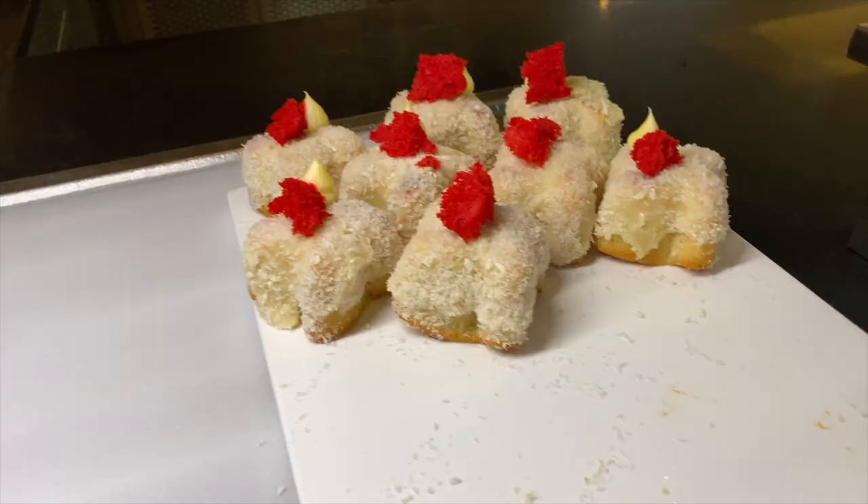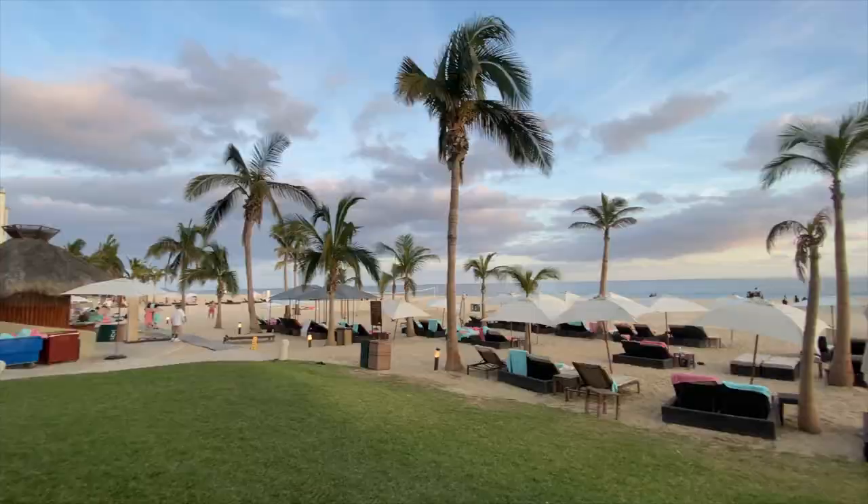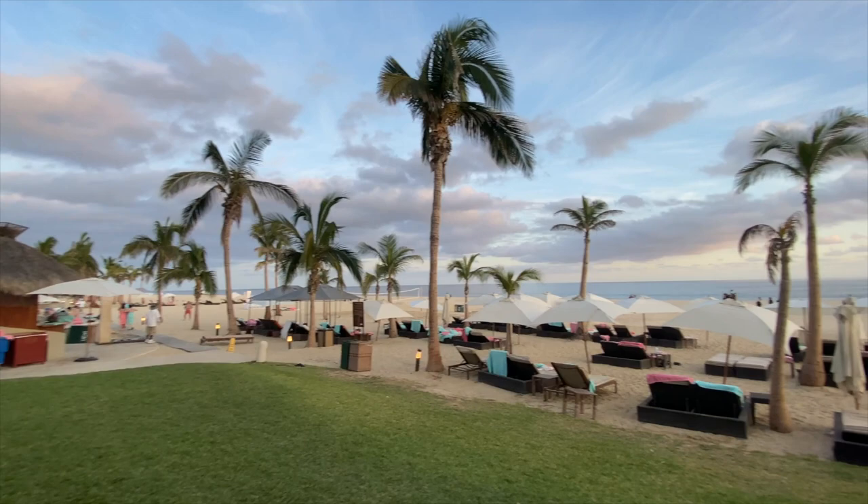During the day there are plenty of things to do. The beach is filled with lounge chairs, and if you want, you can reserve a Bali bed for some extra shade and comfort.